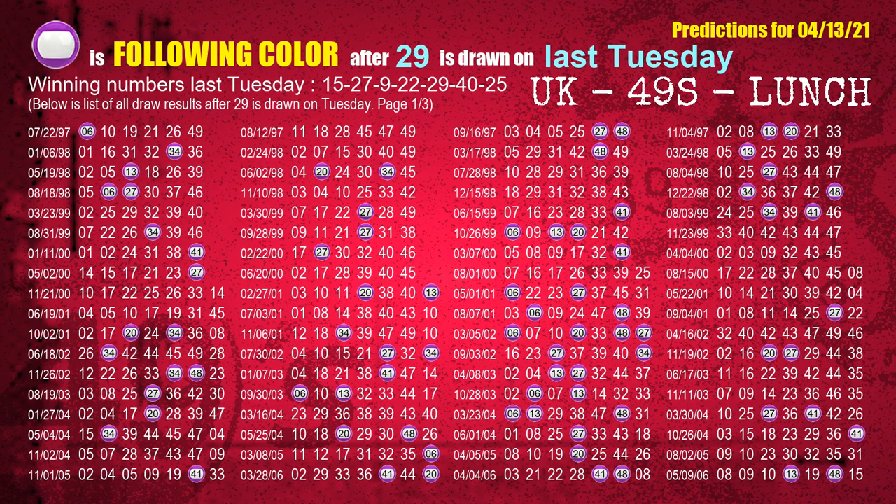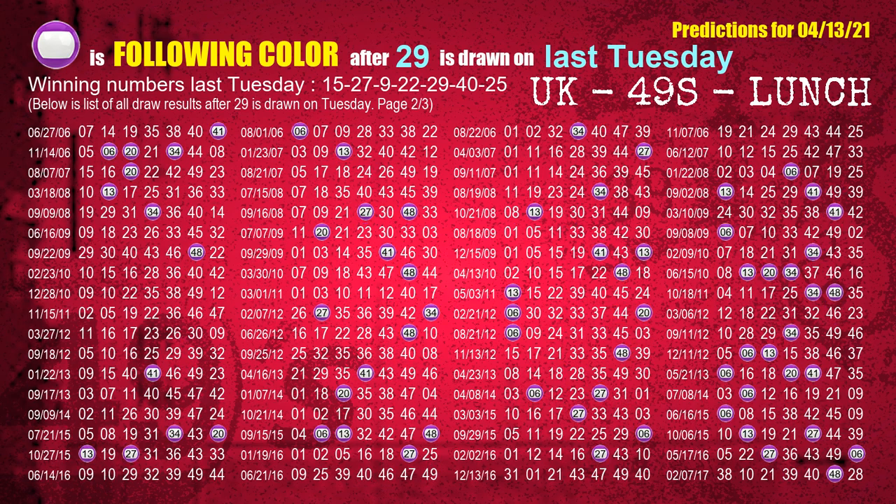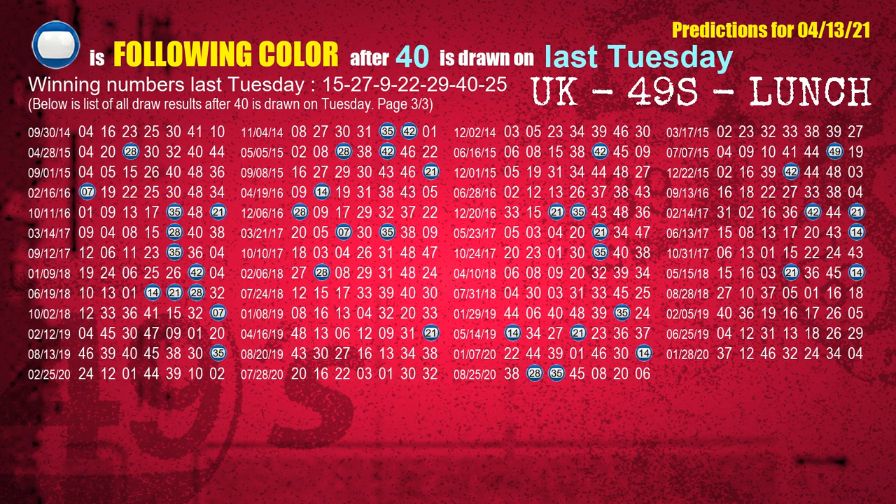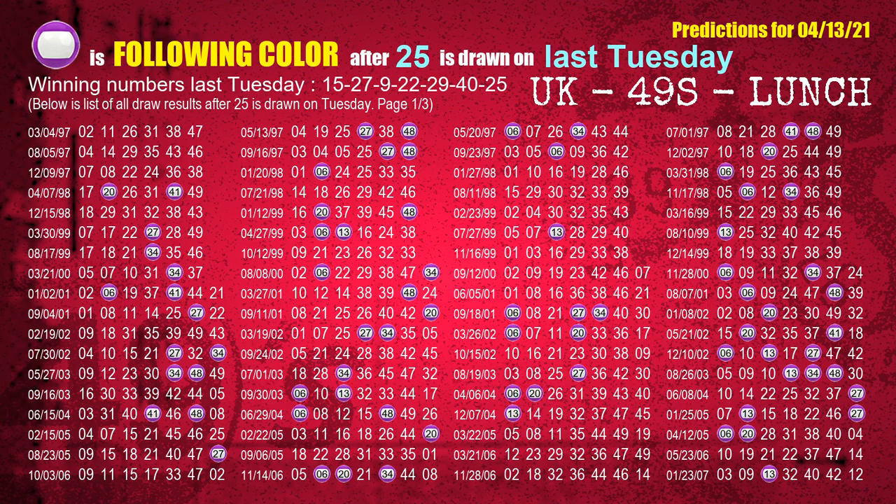The fifth winning number last Tuesday is 29. The most frequently following color is purple when 29 is the winning number on last Tuesday. The sixth winning number last Tuesday is 40. The most frequently following color is blue when 40 is the winning number on last Tuesday. The booster winning number last Tuesday is 25. The most frequently following color is purple when 25 is the winning number on last Tuesday.